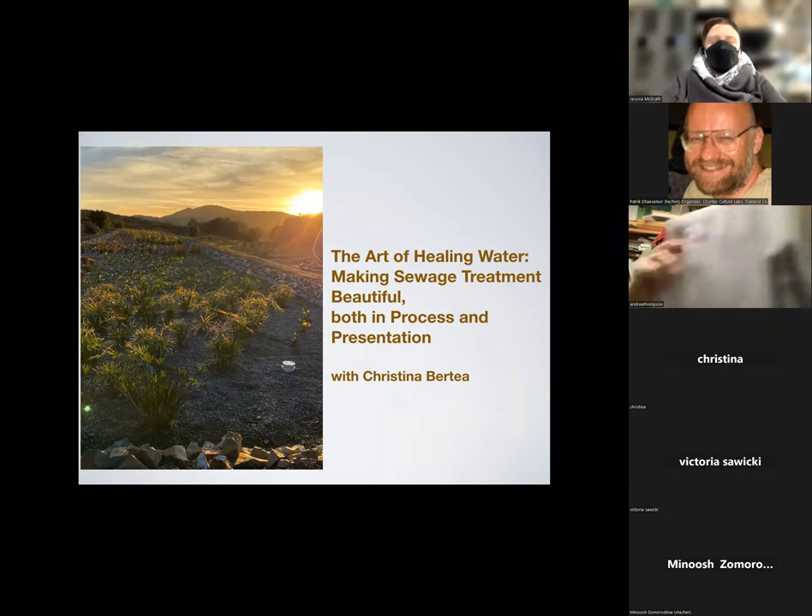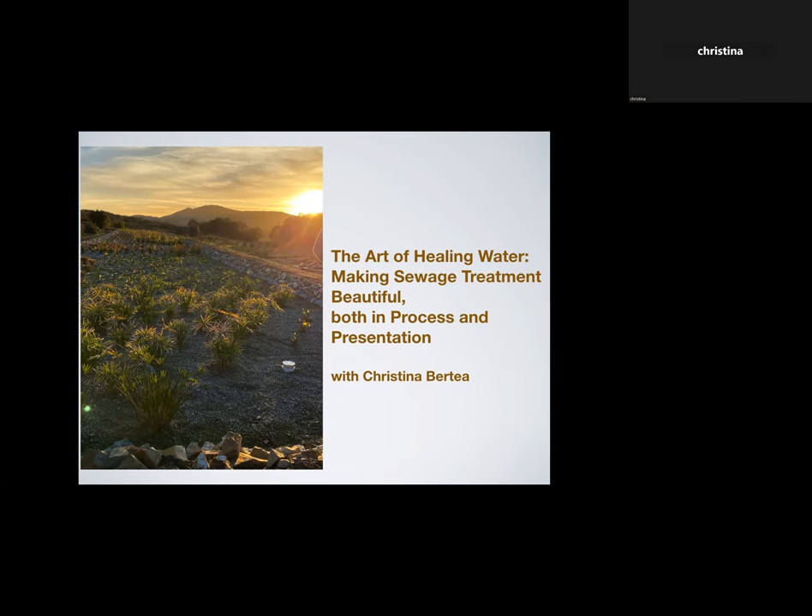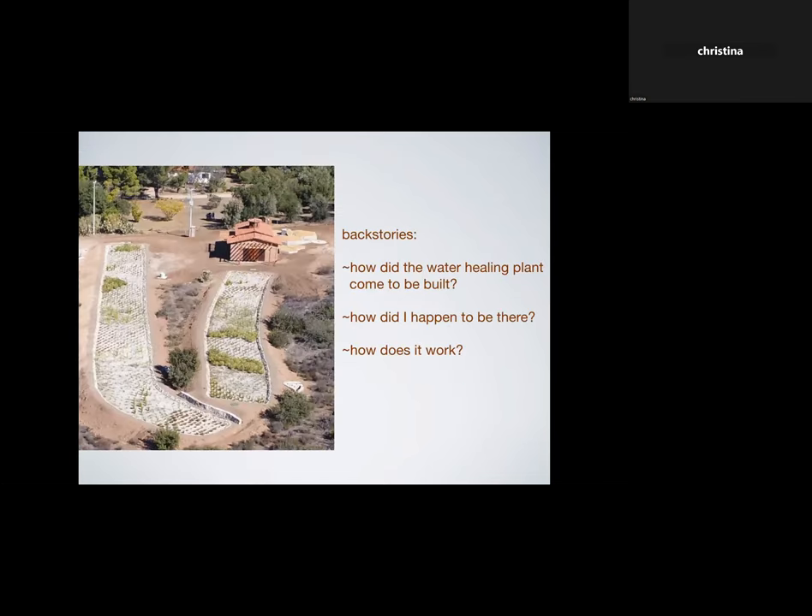Thank you everybody for being here. This is called 'The Art of Healing Water: Making Sewage Treatment Beautiful, both in process and presentation.' Making a slideshow about sewage treatment, I just didn't know how to approach it other than to tell a story. The story is going to be about how this water healing plant came to be built, how I happened to be involved in it, and how it works.